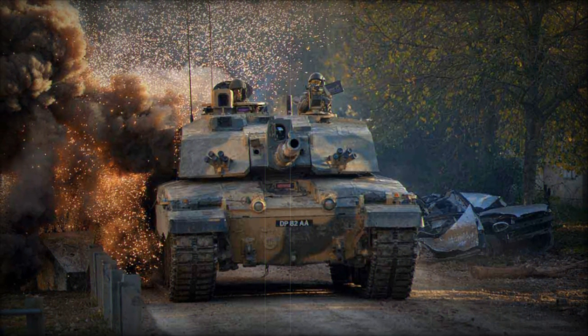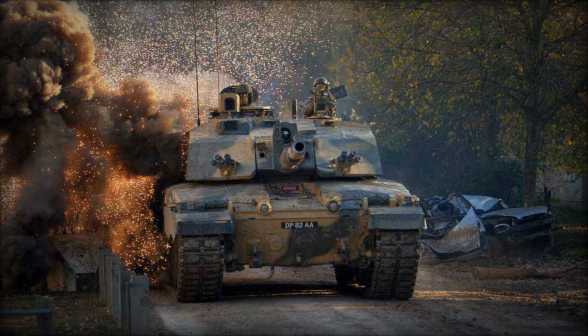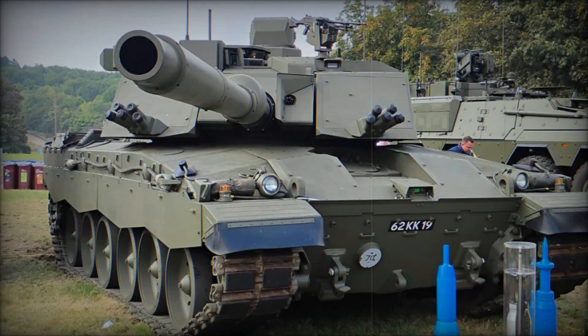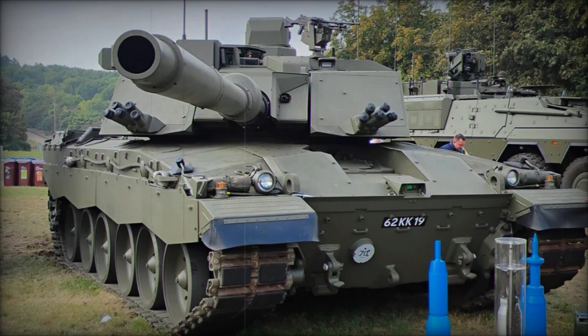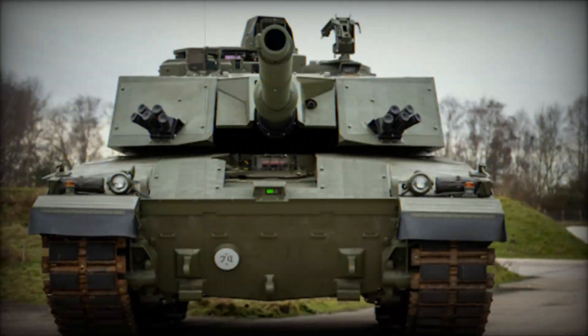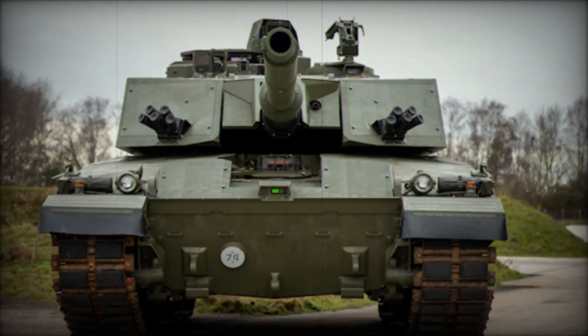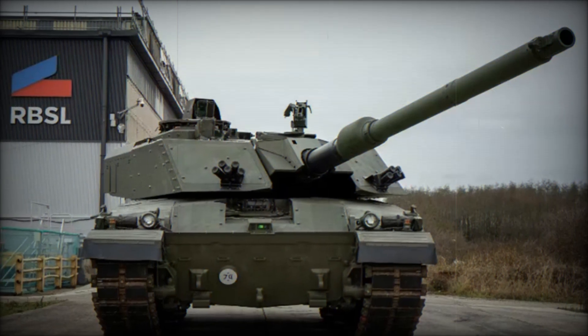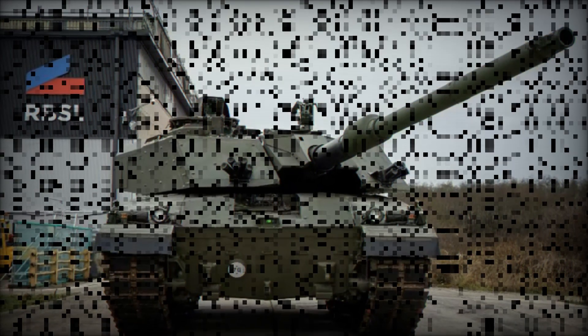In summary, the transition from Challenger 2 to Challenger 3 marks a significant step forward in maintaining the UK's armored warfare capabilities. The new upgrades will ensure that the British Army has a modern, powerful, and survivable main battle tank that can meet the challenges of 21st-century warfare while benefiting from shared logistics and compatibility with NATO allies. The Challenger 3 represents the future of British armored forces, combining tried and tested engineering with cutting-edge technology.